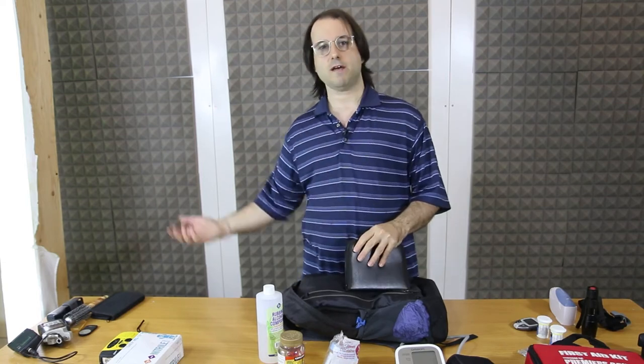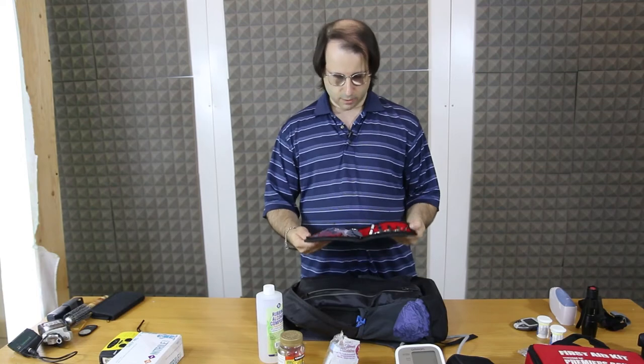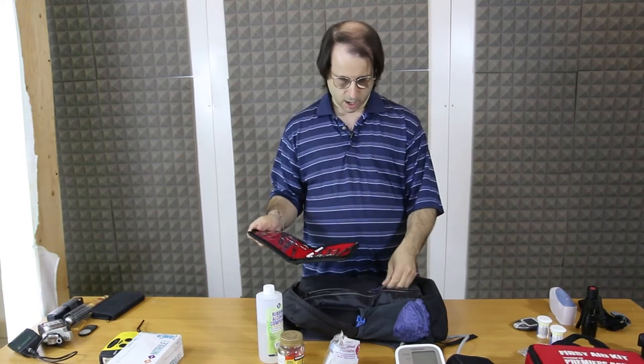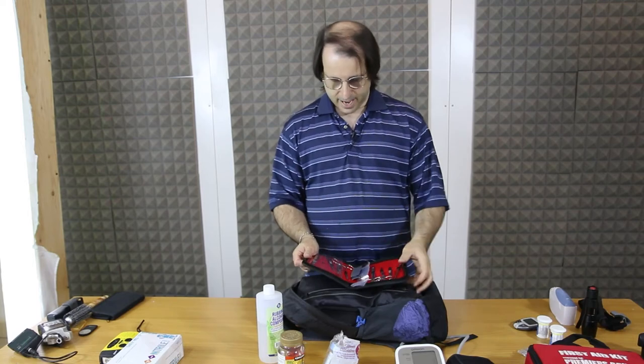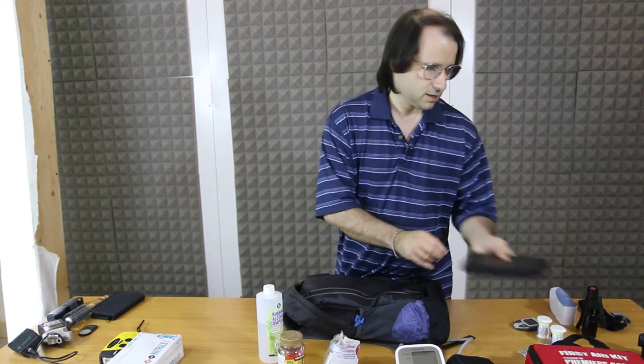In the U.S. they'll tell you to give two breaths, and in Europe they say don't even give a breath — you have a different technique. Anyway, that's basically just a regular surgeon kit with all the blades and everything else. Nothing special — Amazon, probably $15.